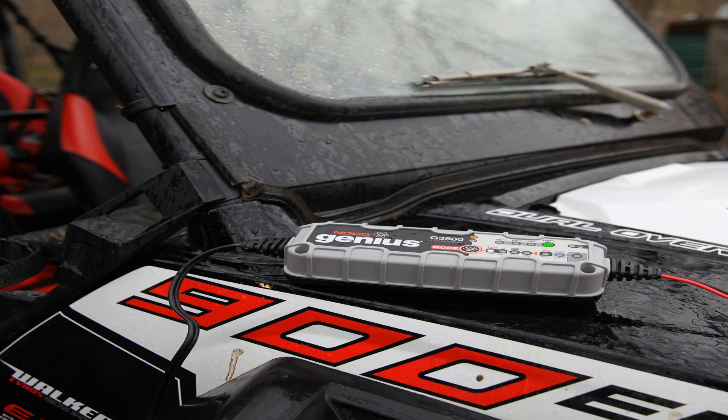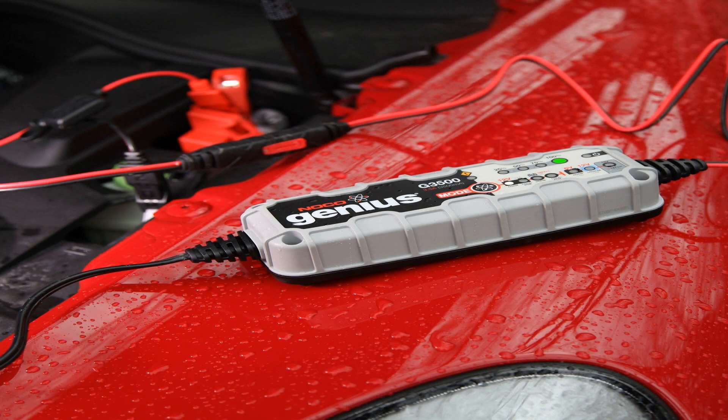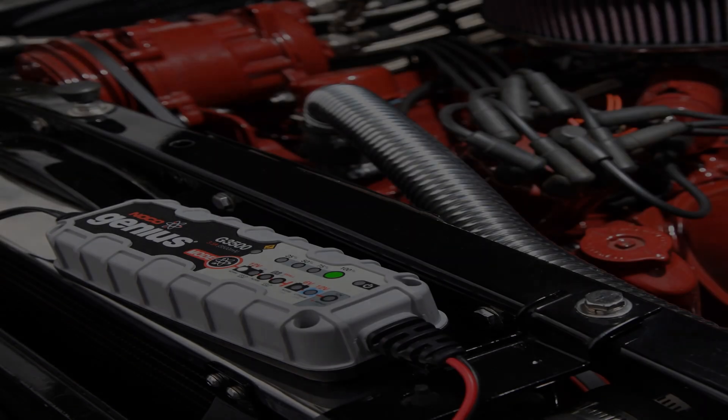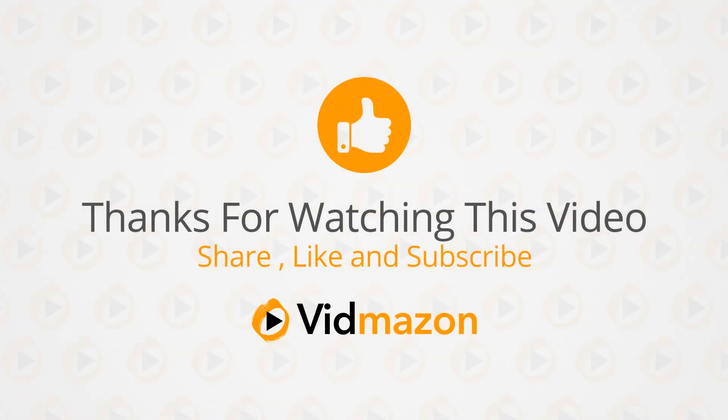Charge a motorcycle, snowmobile, ATV, personal watercraft, lawnmower, and more, or simply maintain all types of vehicles. NOCO Genius G3500 6V-12V 3.5A Ultra Safe Smart Battery Charger. For more info and special discounts, please click the link below.